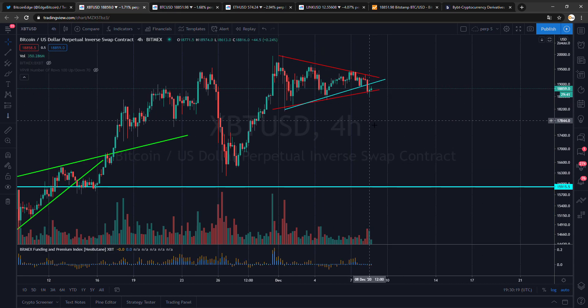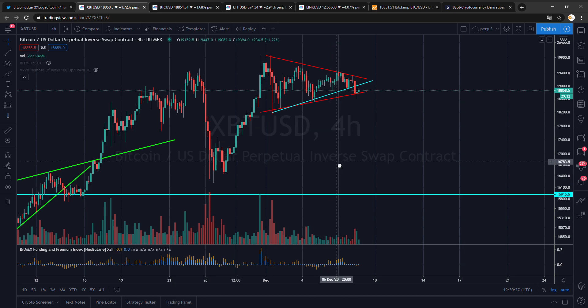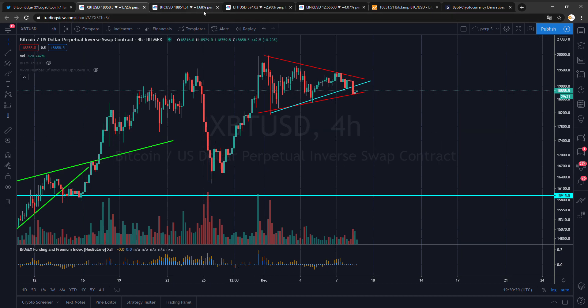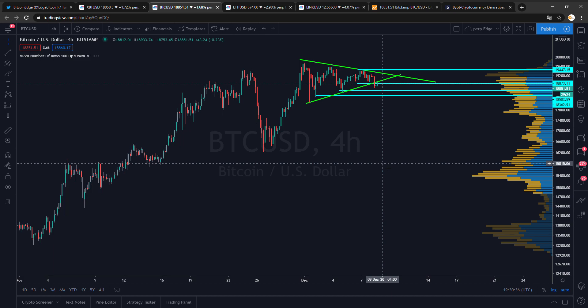If we do really break out of this pattern, we will see at least a 1k move in my opinion. We will break 20k if we break to the upside, and we will break 18k to the downside if we break down. So that is about it — really short analysis for Bitcoin.